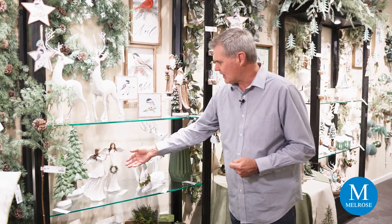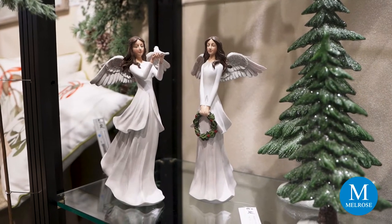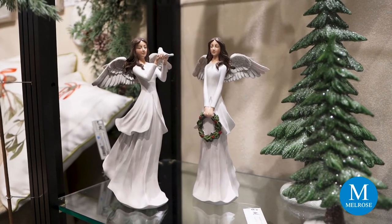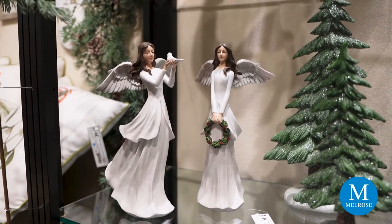This one is carrying a dove and the other is holding a beautiful little wreath in her hand. The detail is beautiful — they almost look as if they're flowing through the forest.